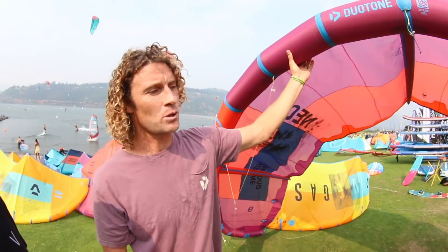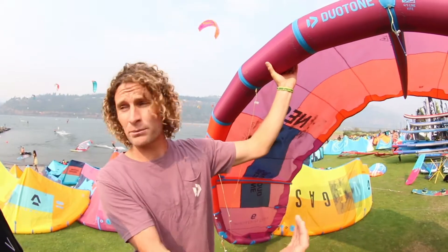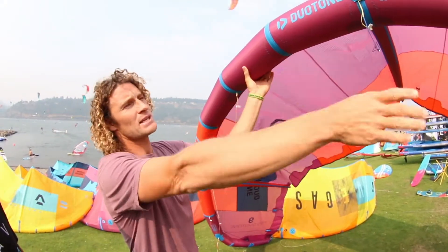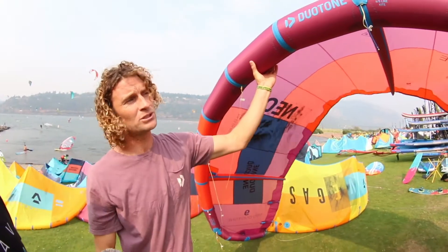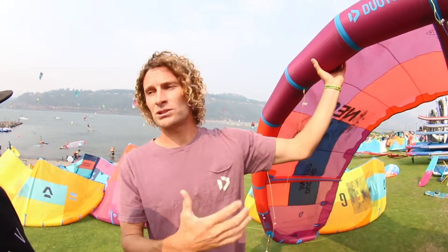And when I say that it's more of a wave kite, it means we've made some changes that make it drift even better, sit a little deeper in the window, a little bit more power, and we've added a little bit of a straight section in the leading edge here, which makes it really resistant to back stalling and also really good drifting, but also lets it flex in a way which improves the turning.